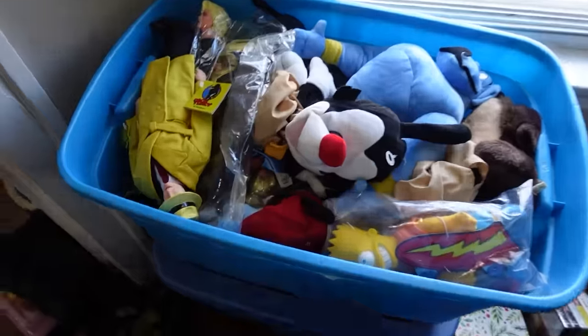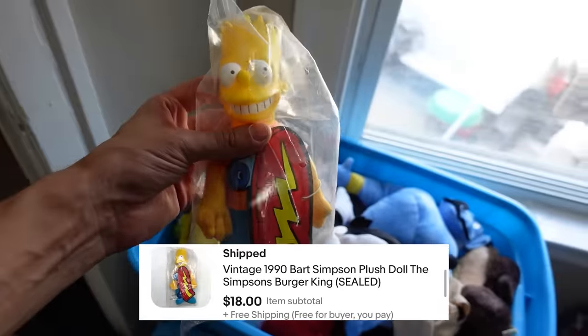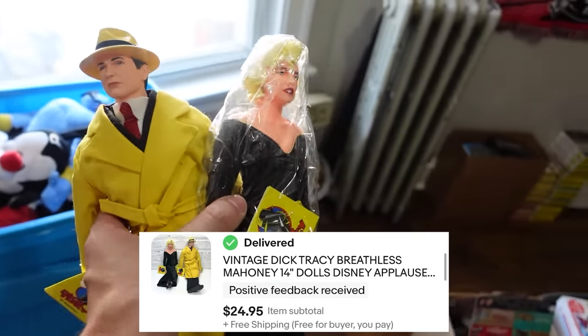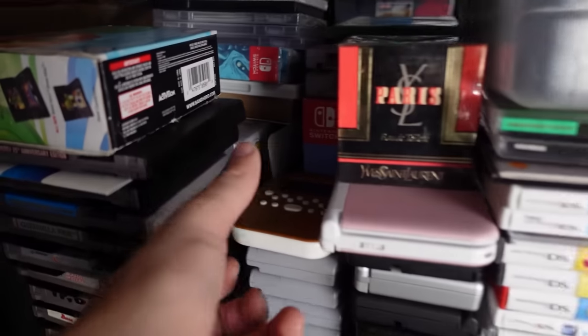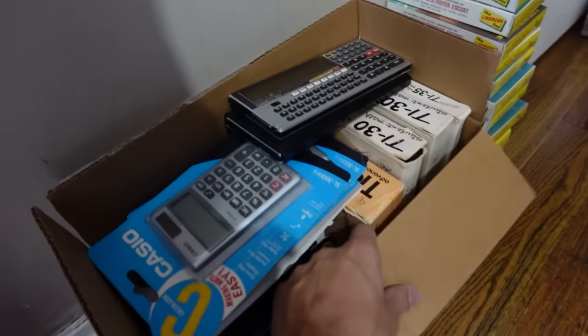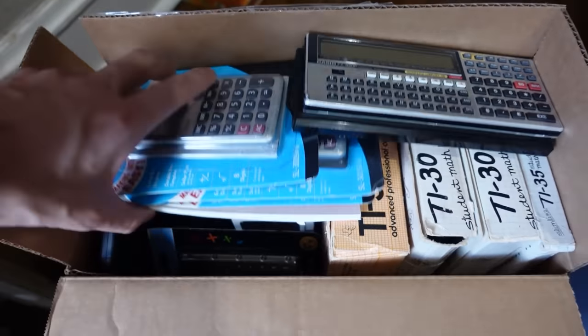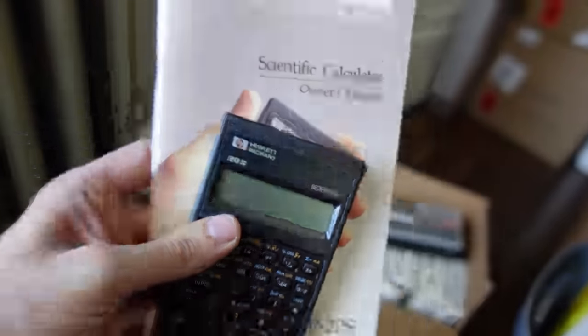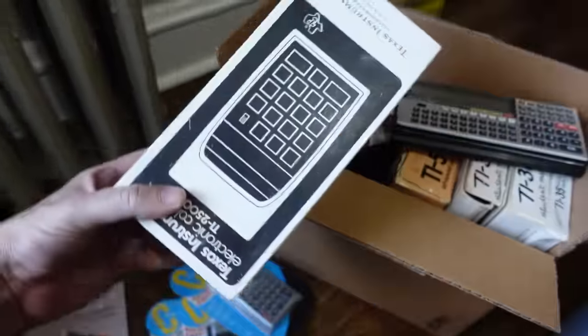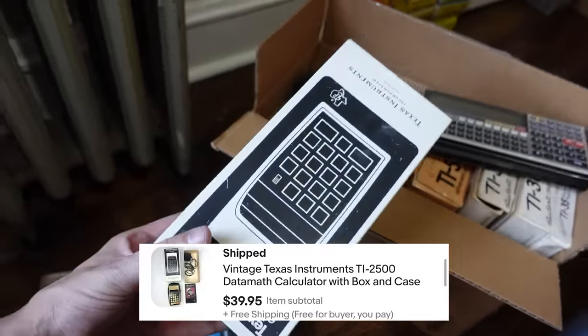If only domestic returns were that easy! Let's get a couple more items. Got a couple of plush going out — like Bart Simpson right here, he sold for $20 — and then we also got this Dick Tracy set right here that sold for $25. Moving back over to the game shelf, got a Radica solitaire handheld that sold for $20, and then a couple of vintage calculators: this HP 20S with the booklet went for $50, and then this TI-2500 in the box ended up selling for $40.